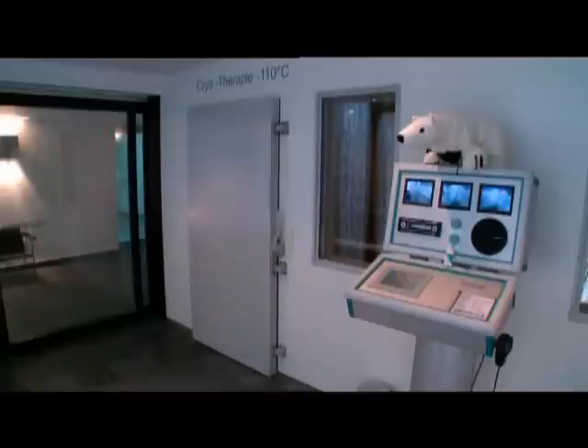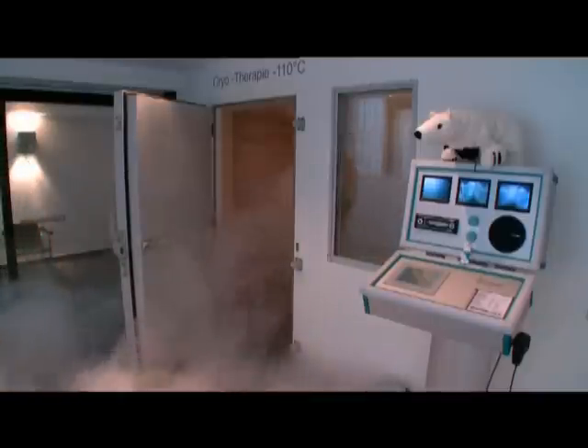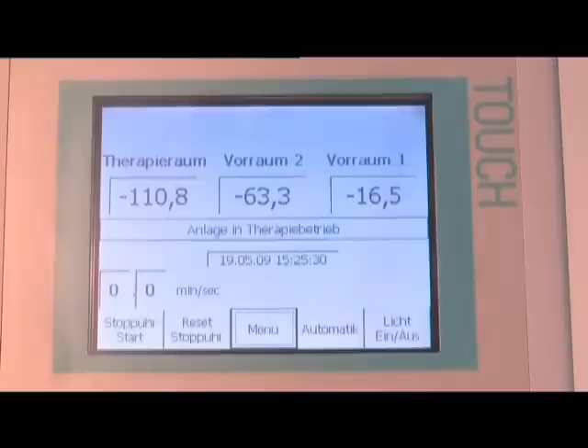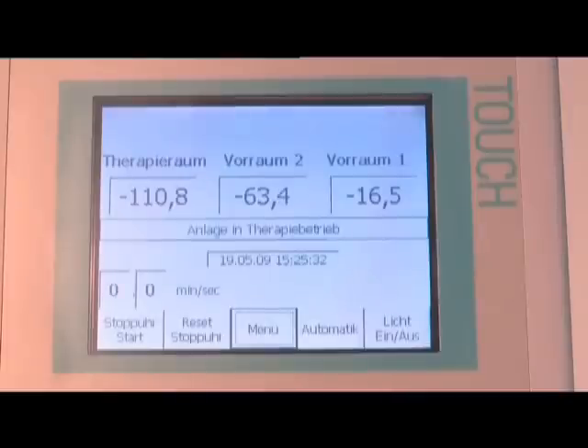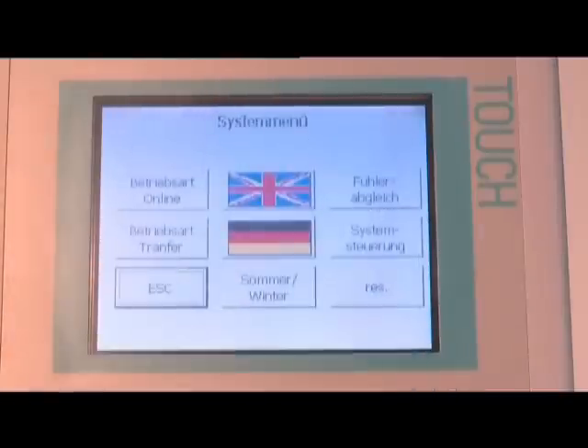For safety reasons, there is a second exit so that you can leave directly from the minus 110 degrees chamber in an emergency. The touch display of the control panel displays all the required parameters and is available in all languages.